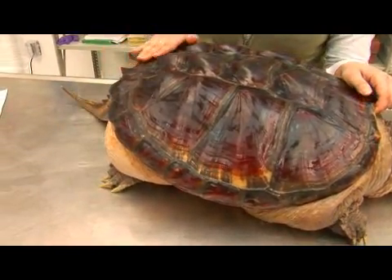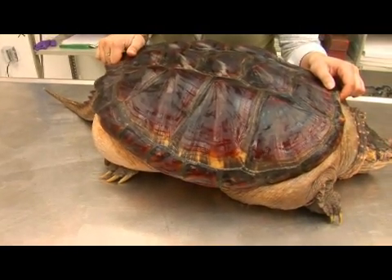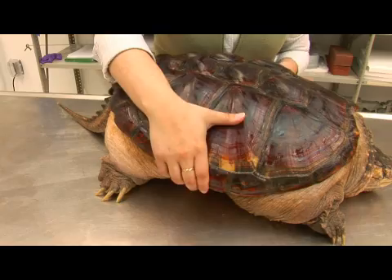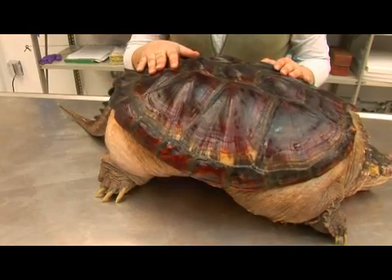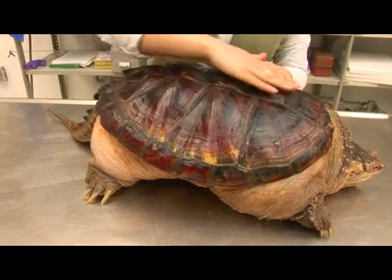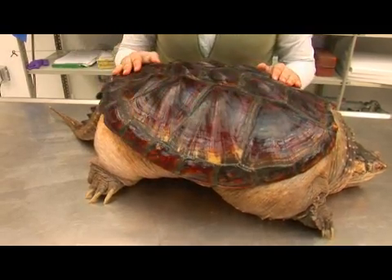A female can lay as many as 83 eggs, and they will take 9 to 18 weeks to hatch. A very interesting fact about the female of this species is that they can store sperm within their bodies for multiple years, so they can have a clutch every season without actually having to mate.